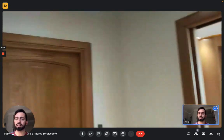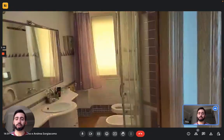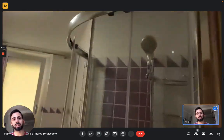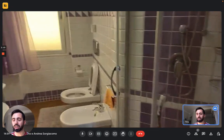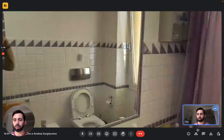Throughout the whole apartment there is air conditioning — it's centralized so every room gets air conditioning and heating. Next to the room is the shared bathroom that you will share with the other tenant. On the right we have the shower, then the toilet with bidet, a window to let air in.